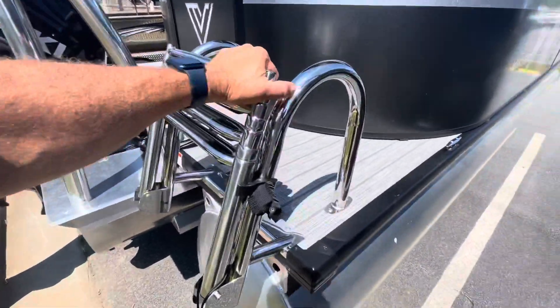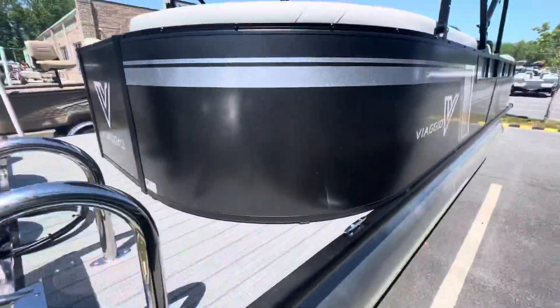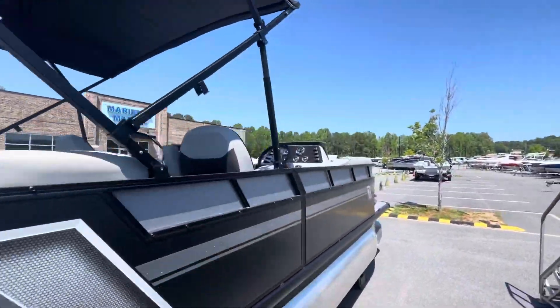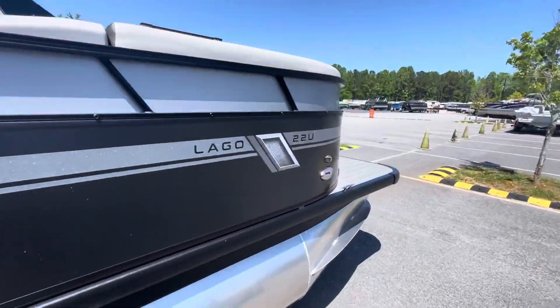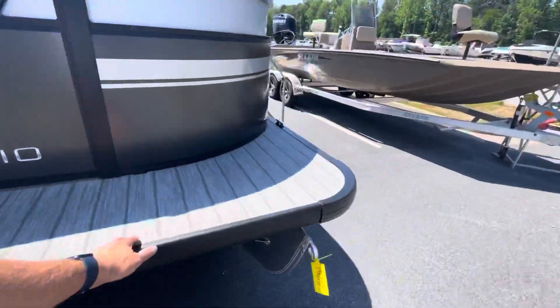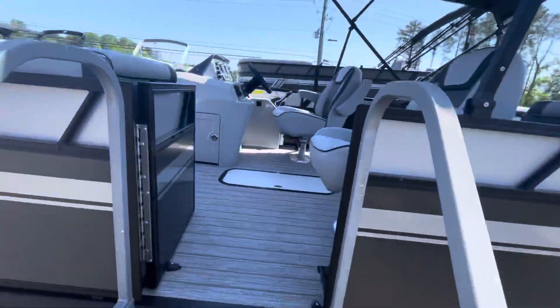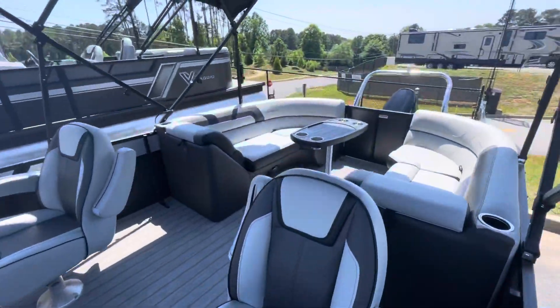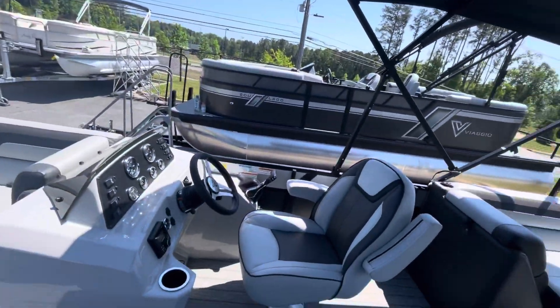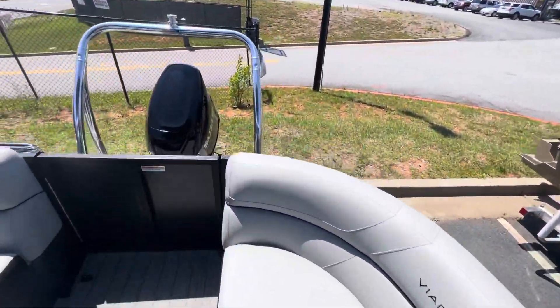Four-step stainless steel telescoping ladder. Beautiful boat. This boat has the 60-gallon fuel tank built in the center tube; however, you get about only 54 gallons in it.